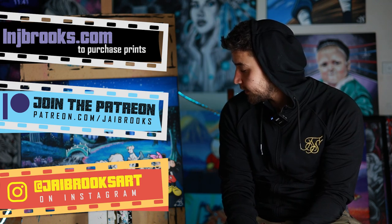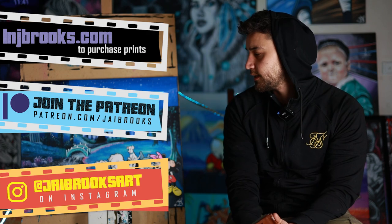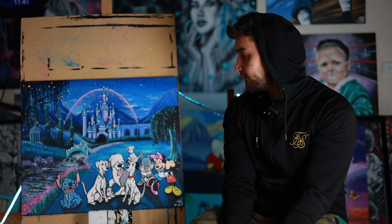That's a wrap on the Disney Castle painting. This was a commission, but if you'd like to buy prints, go to www.alanjbrooks.com. My voice is hurting a lot, so that's enough for me. I'm out. Ciao.